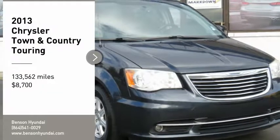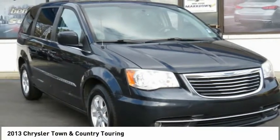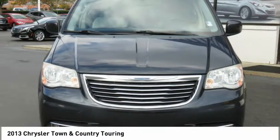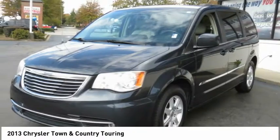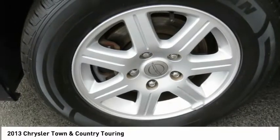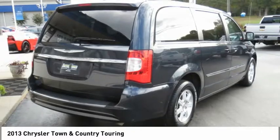Stop by and take a look at the 2013 Town & Country. Town & Country's V6 engine provides plenty of power while still providing the fuel efficiency you look for in a vehicle. Tow up to 3,600 pounds when your Town & Country is equipped with a towing prep package.